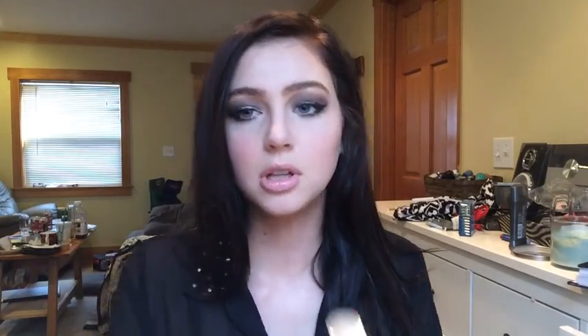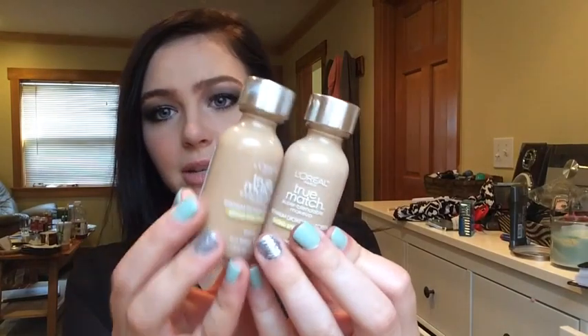The next two things I got were just a couple L'Oreal True Matches. I got W5 and W6 because I wasn't sure what shade I would be when I self-tan. I found that W5 is actually a pretty good match for me right now, but I'm going to California, so I might be a W6.